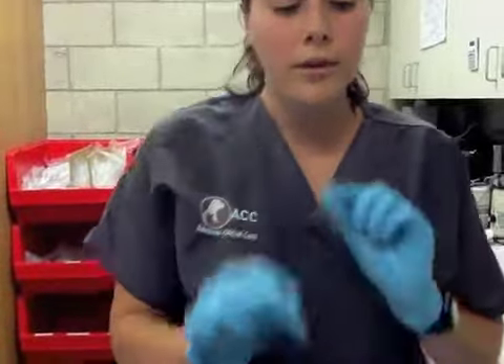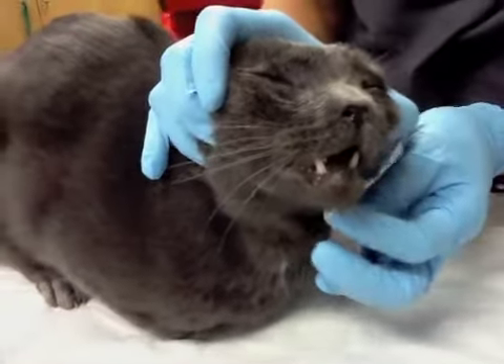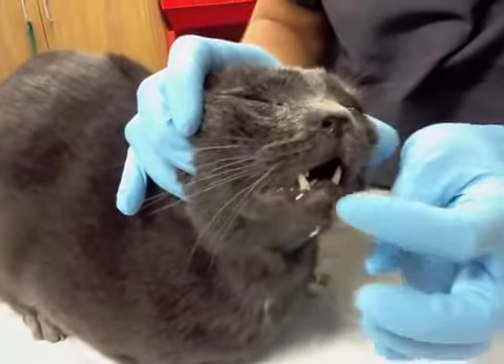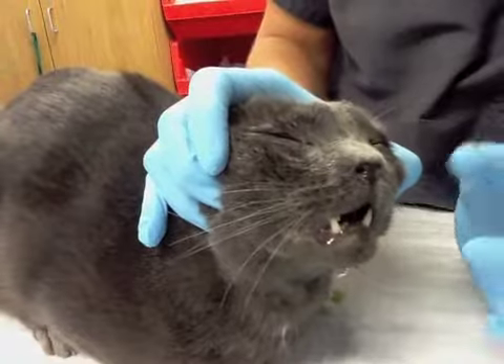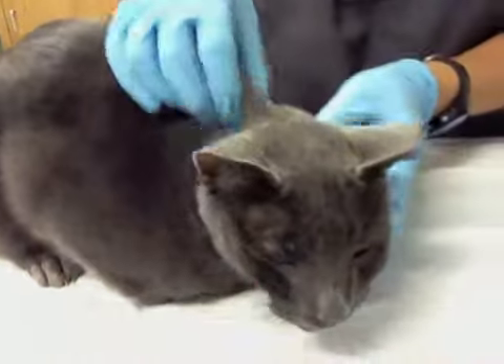He initially had a jaw fracture in the very front of his bottom jaw, which you can see has been wired shut to keep that in place. So the bottom of his jaw — that fracture is now stabilized. He also has a fracture on the top of his mouth, which should heal.